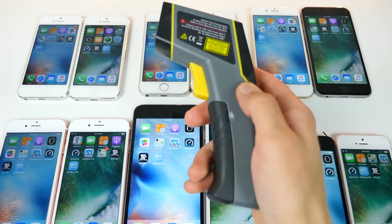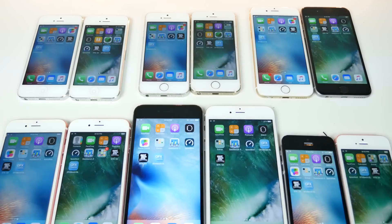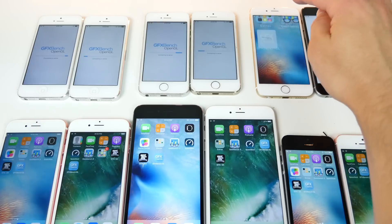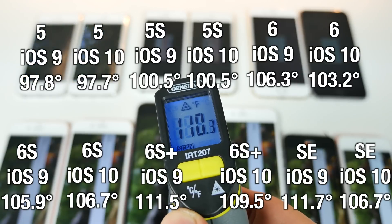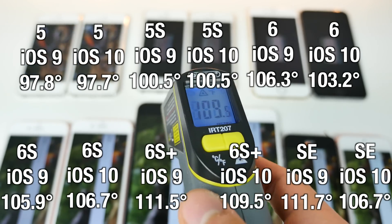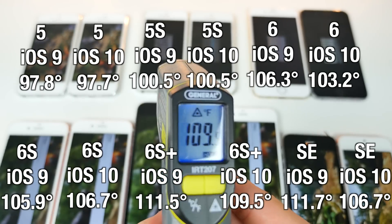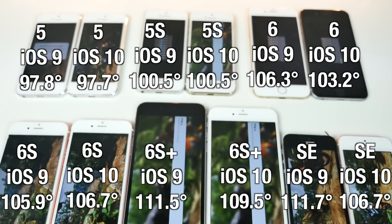One last test — operating temperature under intense load. Running GFX Bench for about five minutes on all devices, I measured the hottest point on each device. Interestingly, iOS 9 actually runs hotter than iOS 10, suggesting iOS 10 may be a little more efficient. How that translates to battery life I'm very curious about — I'll have a battery life comparison video up tomorrow.